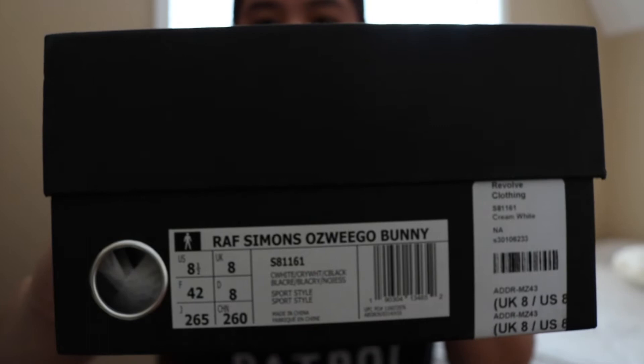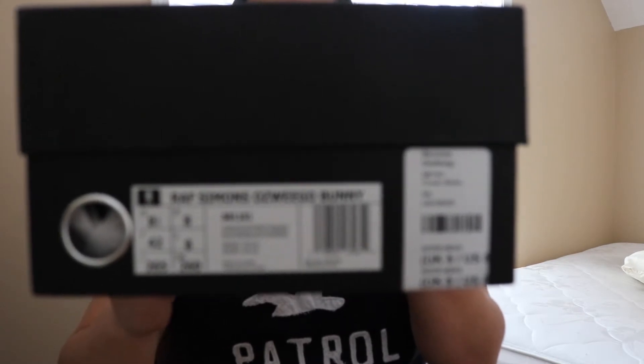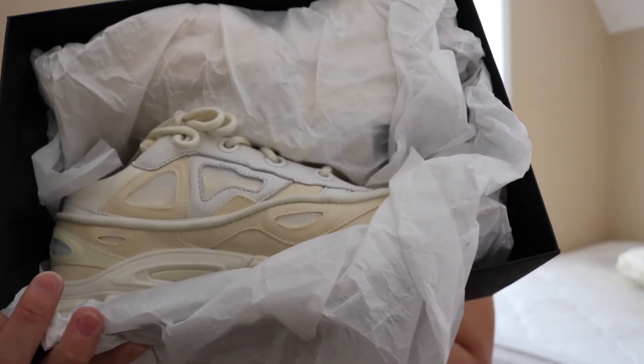I got this pair of shoes for under retail, so I'm pretty excited about that. These are the Raf Simons Ozweego Bunny in the cream colorway. The seller says he only tried them on once, they didn't fit right. There it is — cream colorway, very nice.